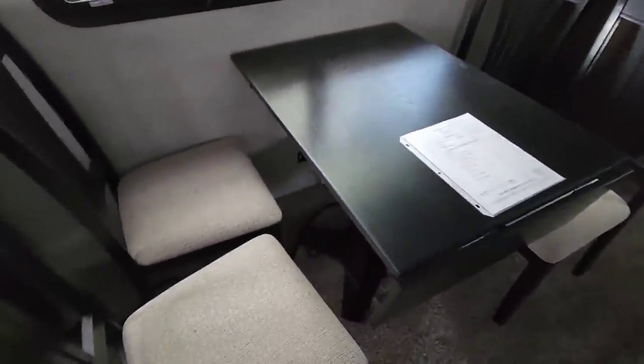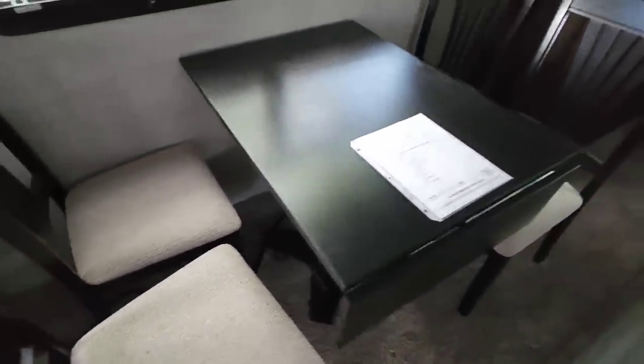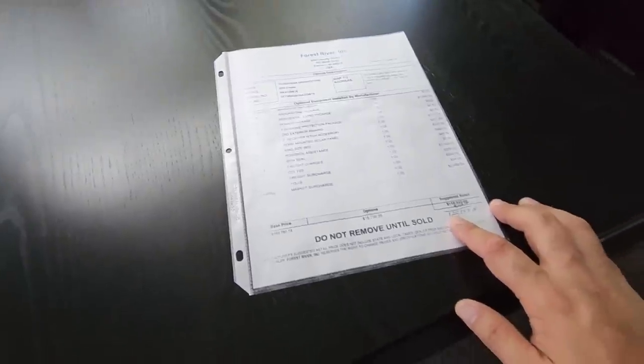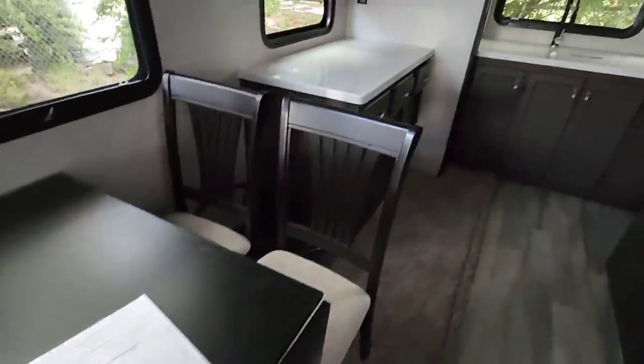You have your standard freestanding dinette plus a flip-up extension to make it a little longer if you want. The MSRP sticker shows $122,753, and we'll look at the actual sale price in just a second.